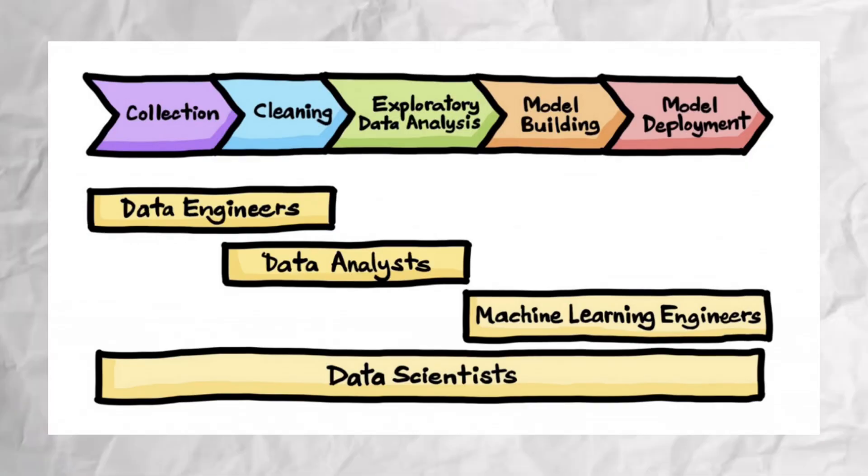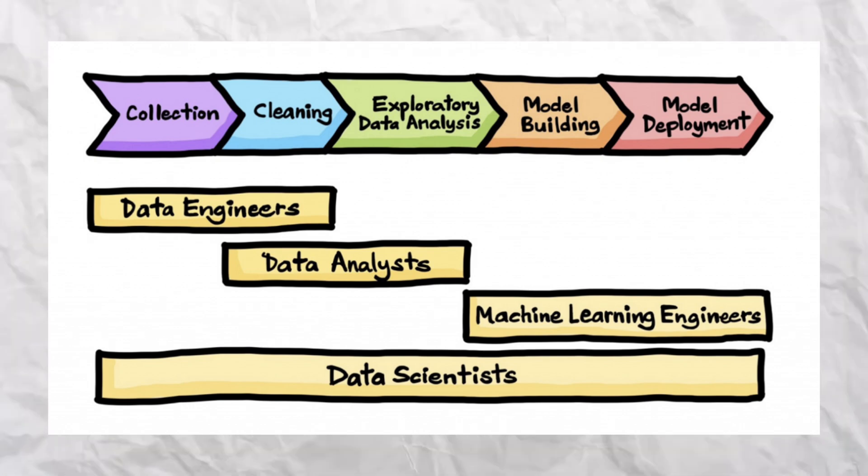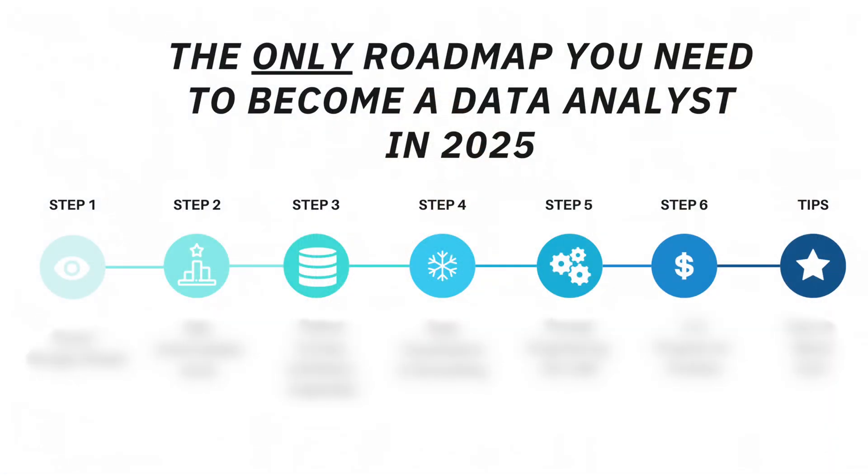I will preface this video by saying that data analytics can be very broad, and the same job title can mean very different things between different companies. Some roles will be more business facing, whereas others could be more technical, focusing more on data engineering or data science. But regardless of what type of data analyst you want to be, this roadmap I'm about to share today will help you get your foot through the door.